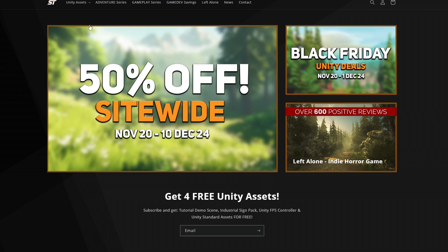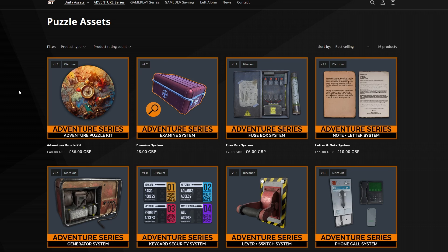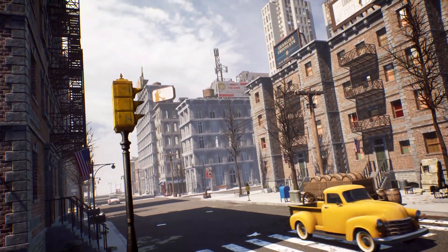You can also get 50% off my entire store assets using the code STBF24-50, which you can find by clicking the banner. This applies to particle systems, gameplay kits, and other assets, which are always cheaper than the Asset Store.